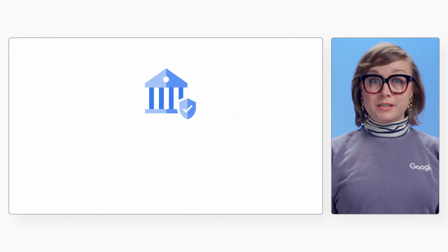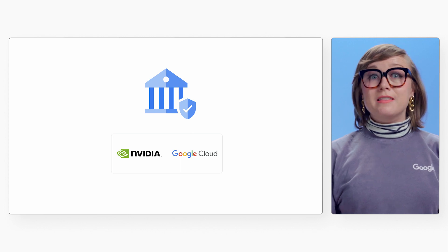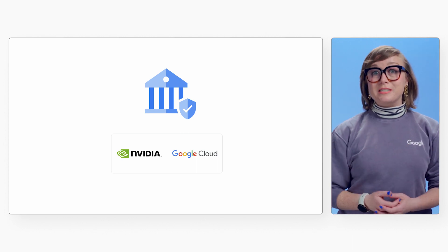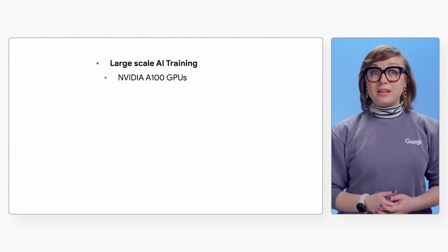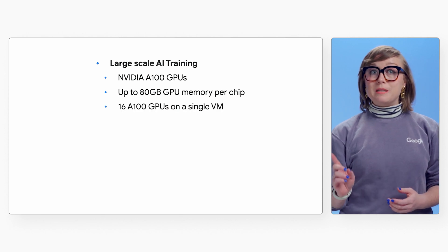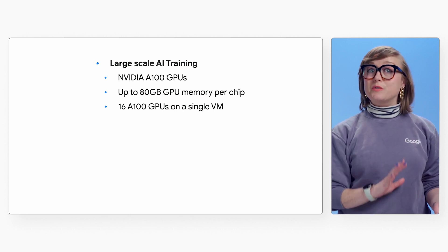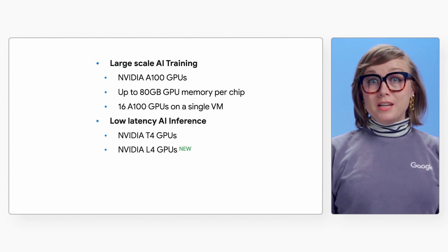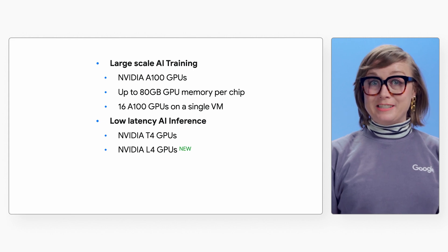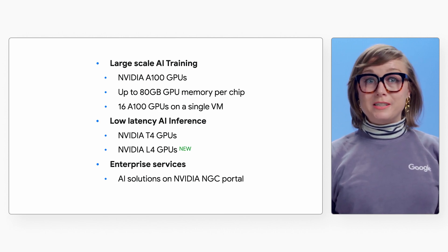To accelerate specific workloads on your VMs or containers, such as machine learning and data processing, Compute Engine and Kubernetes Engine provide NVIDIA graphics processing units that you can add to your virtual machine instances and Kubernetes clusters. NVIDIA Accelerated Computing on Google Cloud provides a suite of accelerator options for various AI needs. For large-scale AI training, NVIDIA A100 GPUs are available on GCP with up to 80 gigabytes of GPU memory per chip, including the ability to attach 16 A100 GPUs on a single VM machine shape — the largest single-node GPU instance from any major cloud provider on the market today. Customers can also deploy NVIDIA AI solutions onto GCP from NVIDIA NGC, a portal of enterprise services, software management tools, and support for end-to-end AI and digital twin workflows.